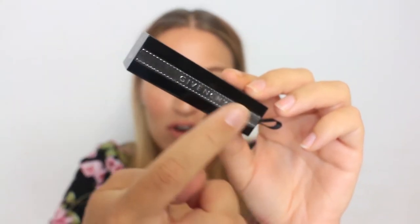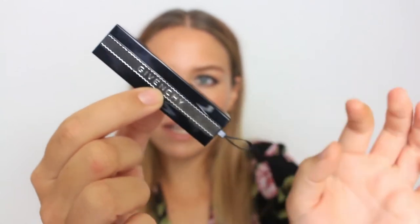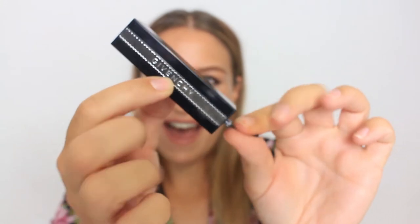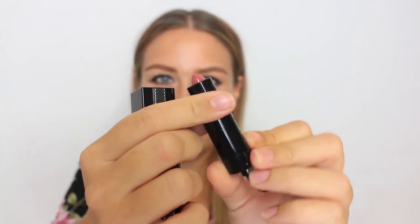Question number one is the lipstick with the most unique packaging. I went through my lipstick collection and I couldn't find any packaging that was out of this world or super unique, but the one I did find that was different to the rest is this one by Givenchy. The packaging is super sleek — we've got lace running down either side, you've got the Givenchy writing, and it has this little handle thing where to get the lipstick out you just pull it out like that.